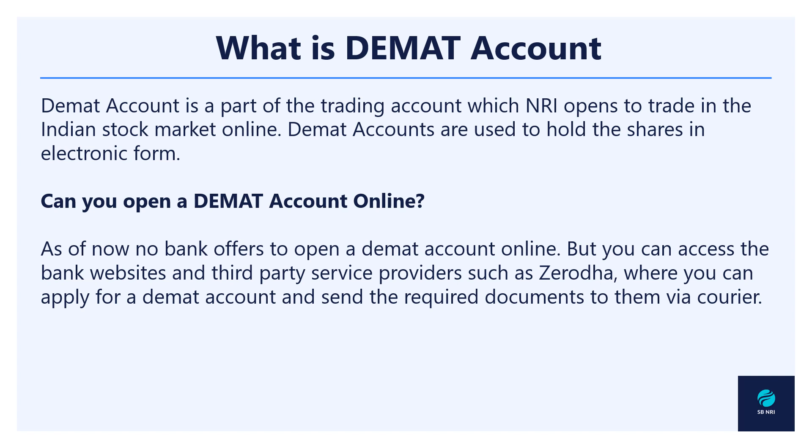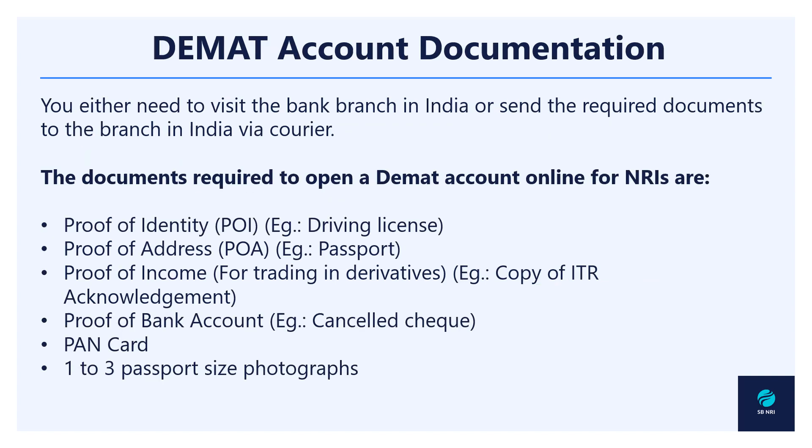Now, there is a question about whether you can opt for such accounts online or not. As of now, no bank can directly offer this facility to open these accounts online, but you can access those websites and even third parties such as Zerodha in India and apply for the account online. However, for the documentation part you need to send the documents to the bank via courier.